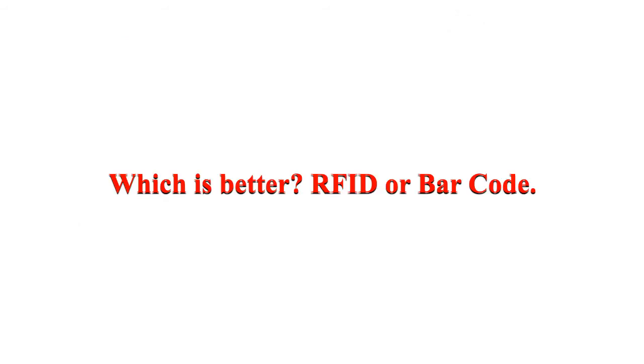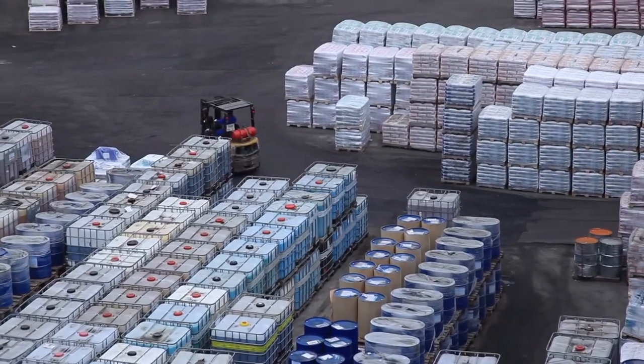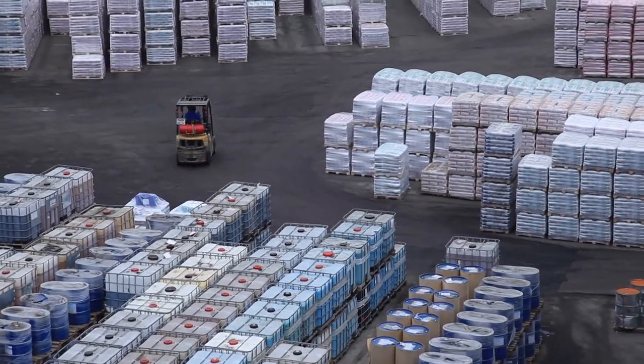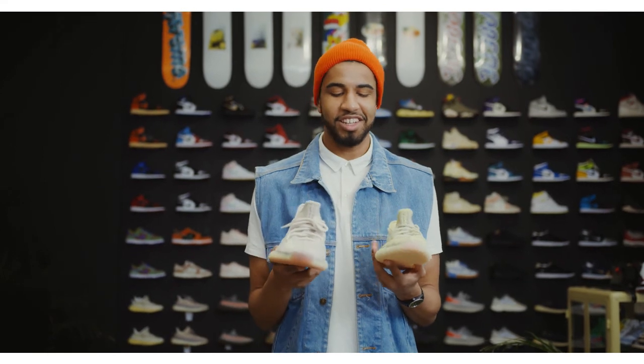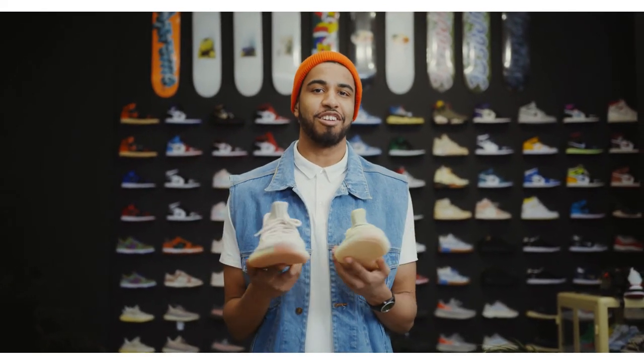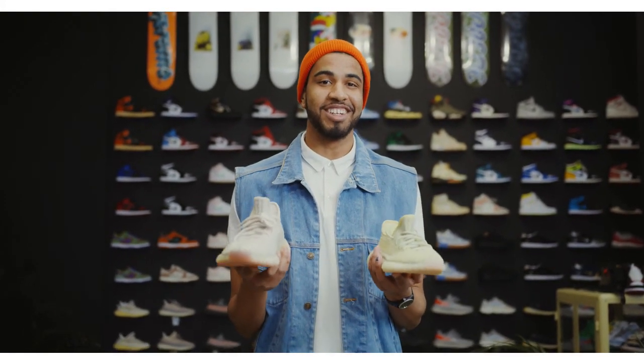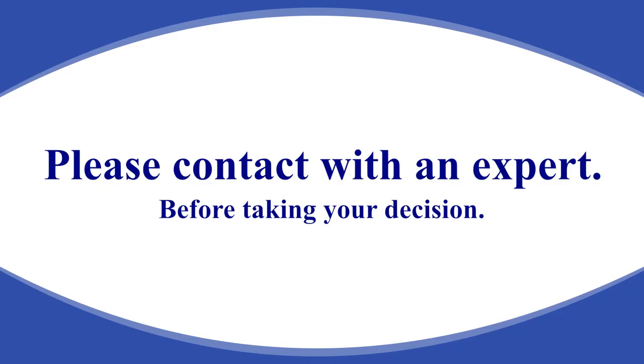Which is better — RFID or barcode? It differs from business to business according to type, size, activity, and ability. RFID is better for big enterprises with vast inventory activities. For small and medium-sized enterprises with simple inventory activities, the barcode system is better. If you are unable to decide, take help from an inventory management expert.